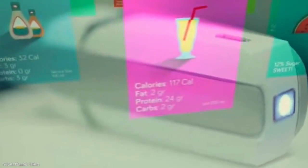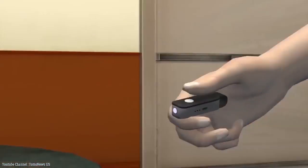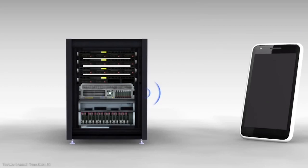Soon it will be like an easily accessible encyclopedia. You no longer have to open your phone and search the internet — SciO will provide the information that you need immediately.